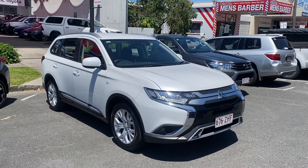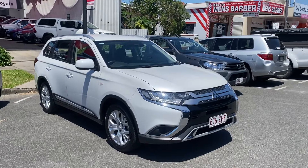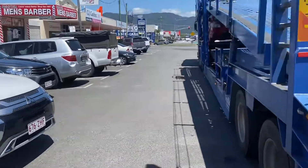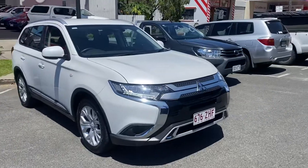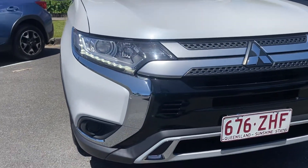Hey Joe, Reggie here from Toyota giving you the walk-around tour of the Mitsubishi Outlander before it leaves Cairns to Rocky. Right next to me I've got the truck driver, set up ready to go. Just doing a walk-around of the vehicle now before it leaves Cairns, just so you can see the car.